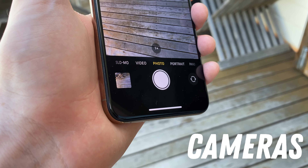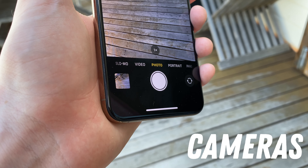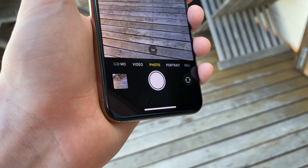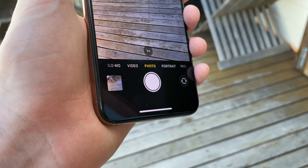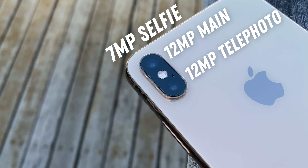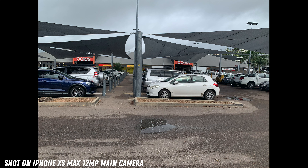Moving on to the cameras, the XS Max still remains solid by all means. You can get some very impressive results, but because of the phone's age, they're nowhere near as capable as the setups on more recent iPhones like the 12s and 13s. On the rear, we have a 12 megapixel main lens, a 12 megapixel telephoto lens that can optically zoom up to two times, and a front-facing 7 megapixel shooter. Shots on the XS Max are still going to look pretty darn good, with nicely done colours and exposure levels, and it can still capture plenty of detail — for the price, you're more than getting your money's worth.